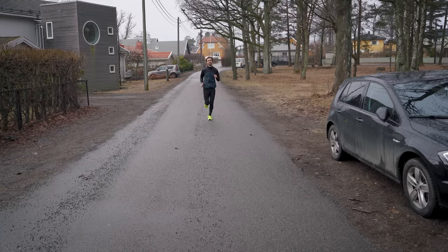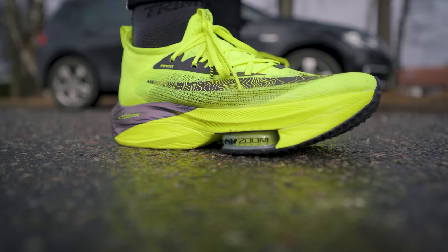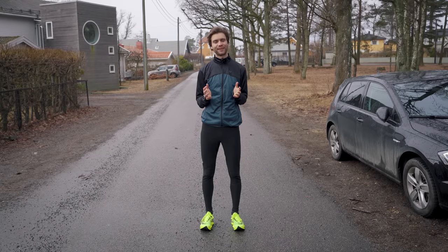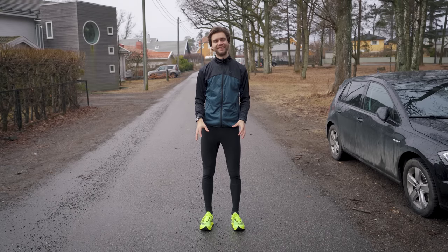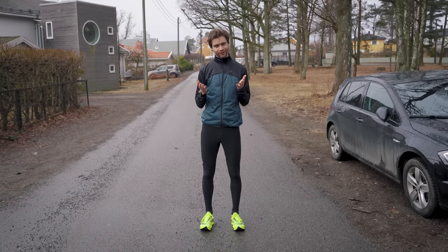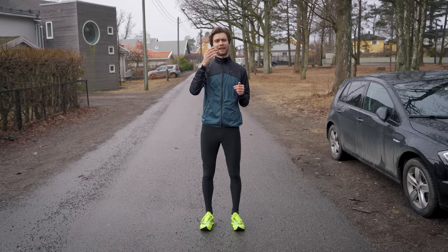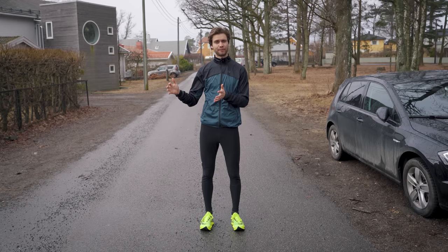In this video I will be comparing a $300 running shoe to a pair that costs only $40. If you watched one of my last videos, you saw that I bought the Nike Alphafly Next Percent, Nike's most expensive running shoe. After spending all that money, I thought: how much of a difference is there really? So I will be doing a blind test to feel the difference and comparing the running economics between the shoes.